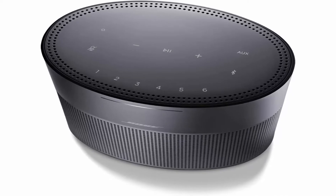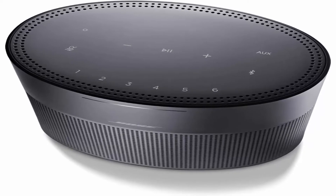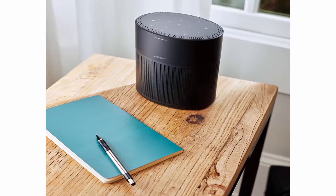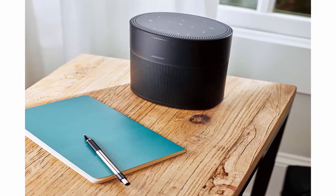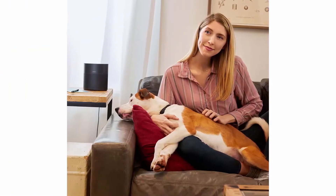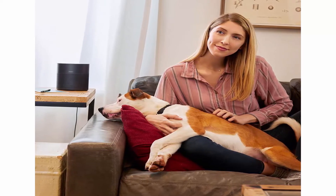Control: Easily control your home speaker with three different ways to manage what you hear — your voice, the Bose Music app, or 6-in-1 touch presets on top of the speaker. Make or take calls, with Alexa only, from this smart speaker to Bose Smart Products, Amazon Echo Products, and anyone in your contacts list. Hands-free, phone-free, and free of charge. Use the Bose Music app for simple setup with detailed prompts.